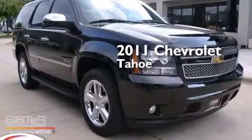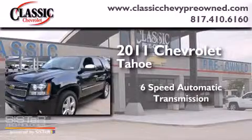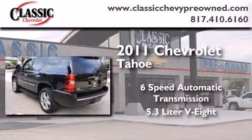This is a 2011 Chevrolet Tahoe. This SUV has a 6-speed automatic transmission and a 5.3 liter V8.